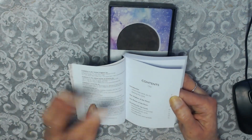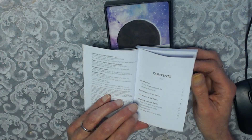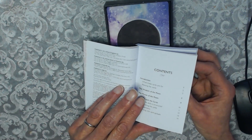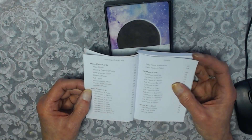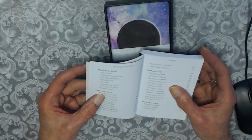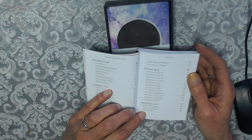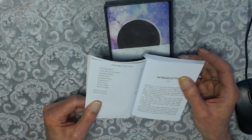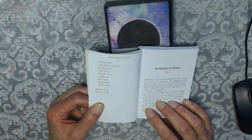The Contents include Introduction, The Wisdom of the Moon, The Faces of the Moon, Working with the Cards, How the Deck is Structured, Interpreting the Cards, The Elements, Spreads, Moon Faces. Then New Moon Cards covering all Zodiac Signs — Gemini and all others. Full Moon cards also with all Zodiac Signs, and Special Moon Cards: New Moon Eclipse, Full Moon Eclipse, Waxing Moon, Waning Moon, Void of Course Moon, Cardinal Moon, Fixed Moon, Mutable Moon, Super Moon, Blue Moon, South Node, North Node.